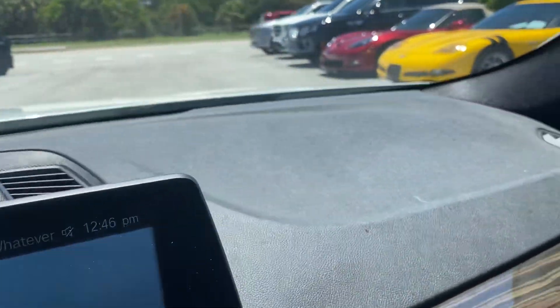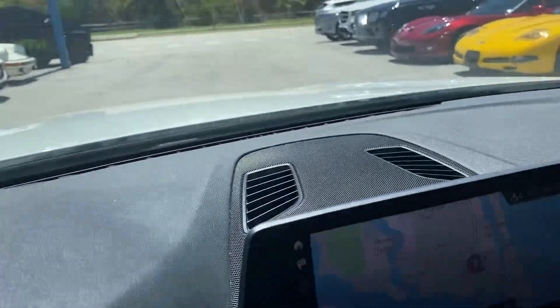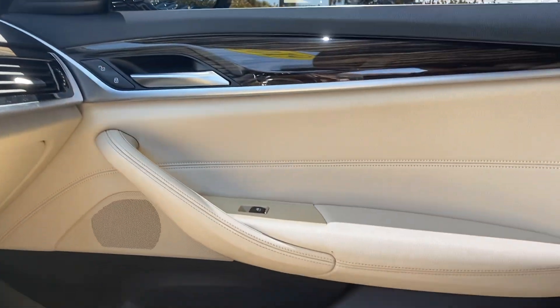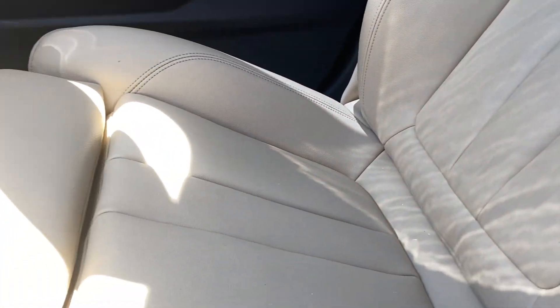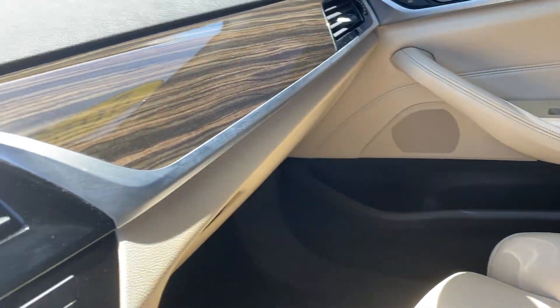No cracks on the dashboard, no discoloration. The vehicle does have a moonroof. Door panels once again clean, as well as the front passenger seat. The A/C goes nice and cold.